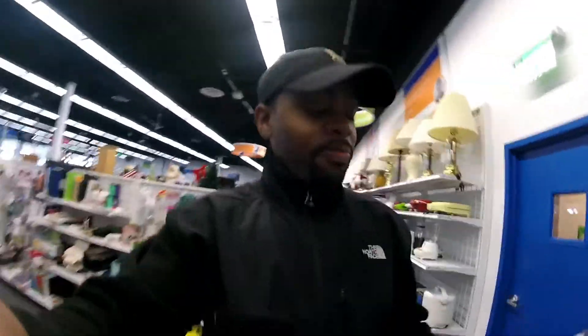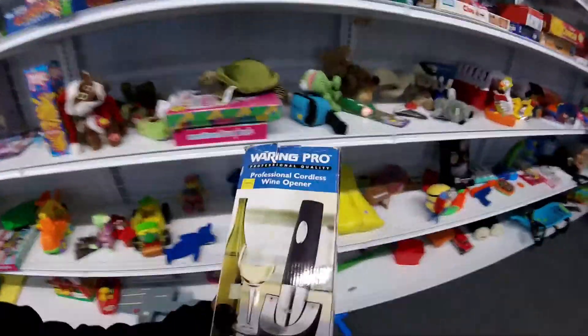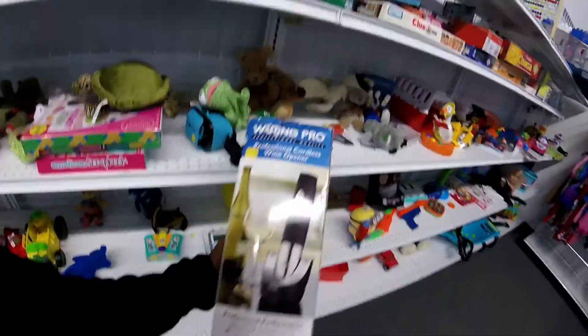Okay guys, so I'm in the Goodwill. And already, I haven't even been in here 10 minutes — not even 5 minutes — and I found this. I'm going to have to mark it as used, not because of the packaging, but because I did open it and it was used. Let me show you guys something really quick.